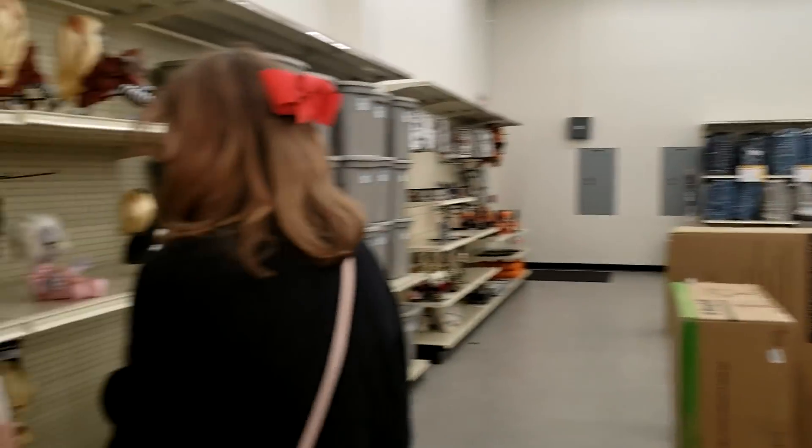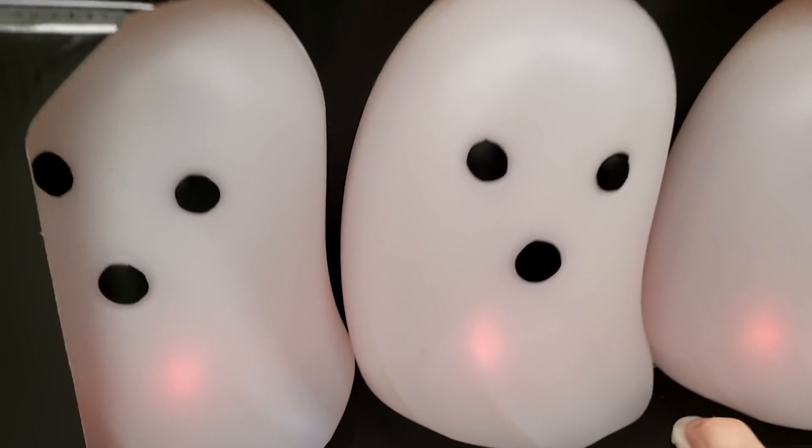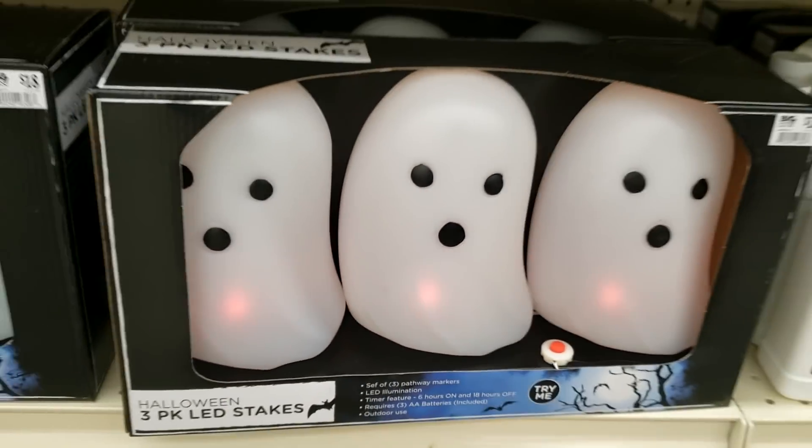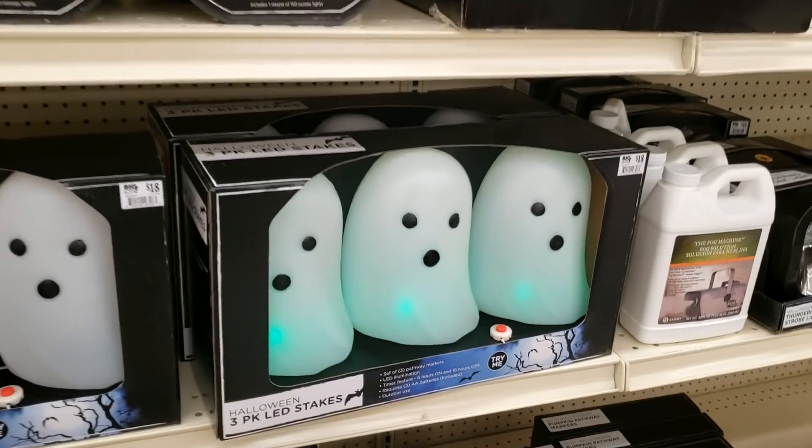They're probably tired of hearing it. So, what else? We have some lights. I like these ghosts — they're kinda cute. And I think they change colors over time. Yeah, they go green. Those are really cute.